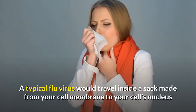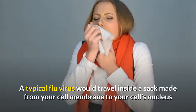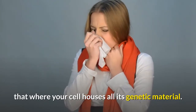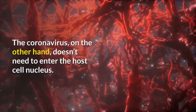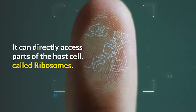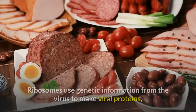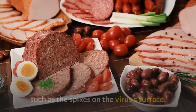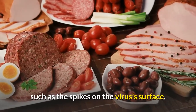A typical flu virus would travel inside a sack made from your cell membrane to your cell's nucleus, where your cell houses all its genetic material. The coronavirus, on the other hand, doesn't need to enter the host cell nucleus. It can directly access parts of the host cell called ribosomes. Ribosomes use genetic information from the virus to make viral proteins, such as the spikes on the virus's surface.